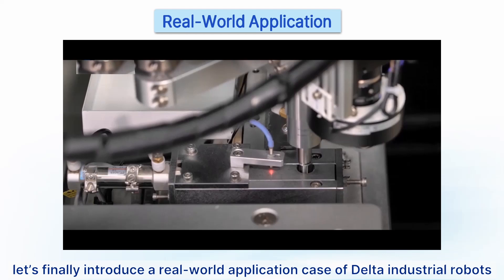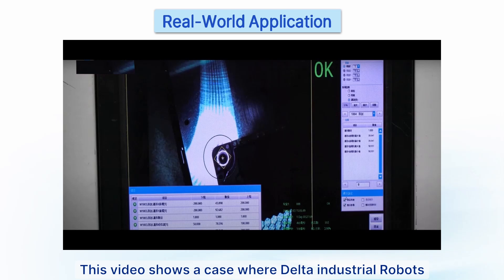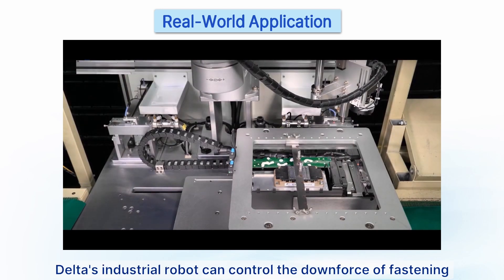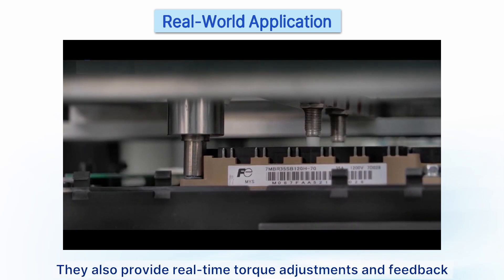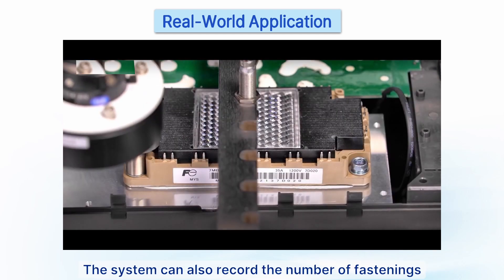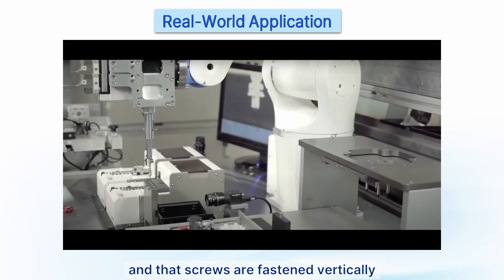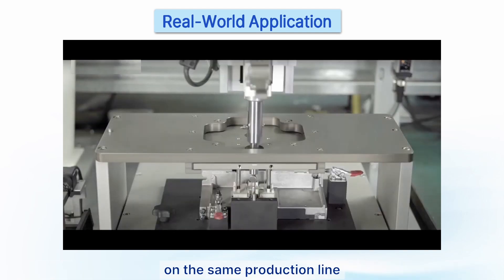Finally, here is a real-world application case of Delta industrial robots on the production line. This video shows Delta industrial robots equipped with vision systems used for screw fastening. The robot can control the downforce of fastening to ensure products are not damaged, while providing real-time torque adjustments and feedback to detect anomalies and maintain fastening quality. The system can also record the number of fastenings to prevent under-driven screws, and the vision system ensures fastening positions are precise and that screws are inserted vertically.